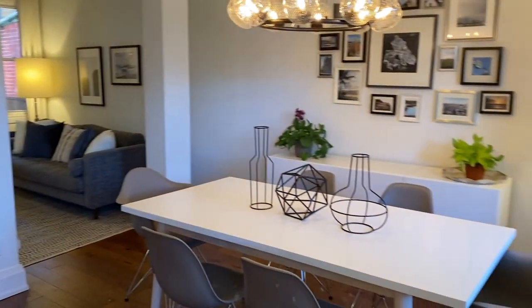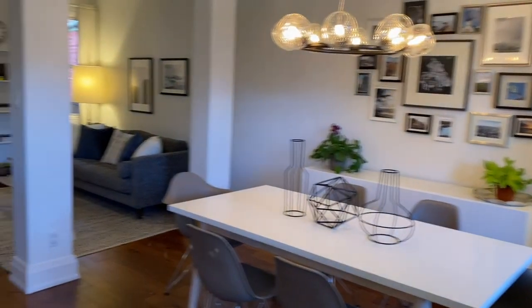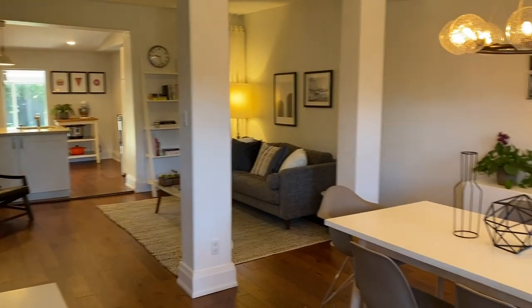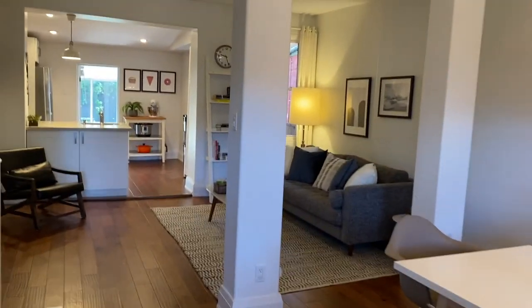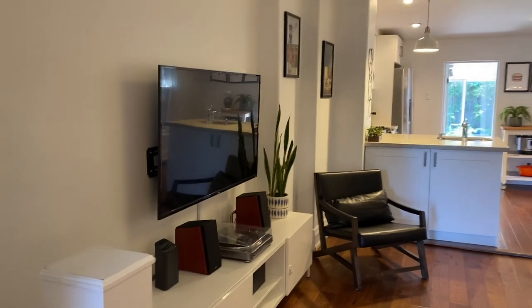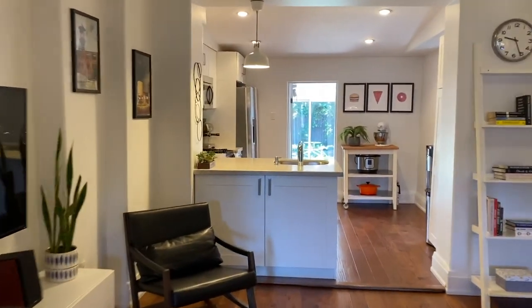So they've got their dining room set up at the front — you could easily put it where the living room is. They've had, I think, like 30 people in this house for a party, so lots of space for all their family and all their friends.